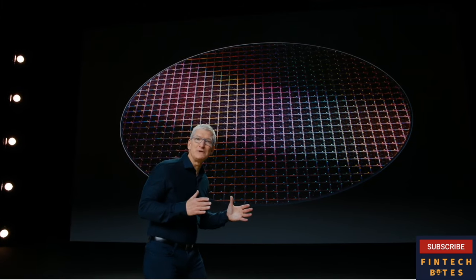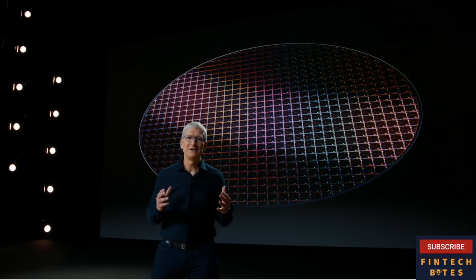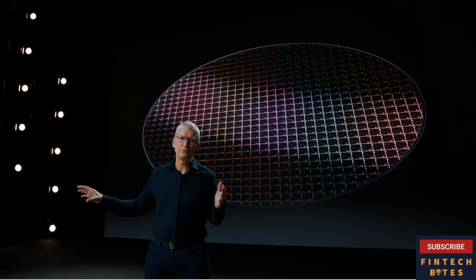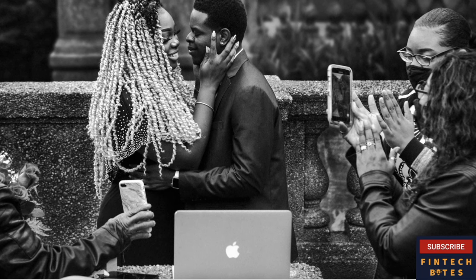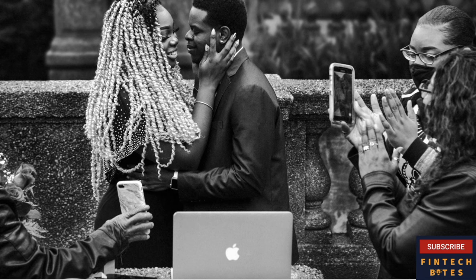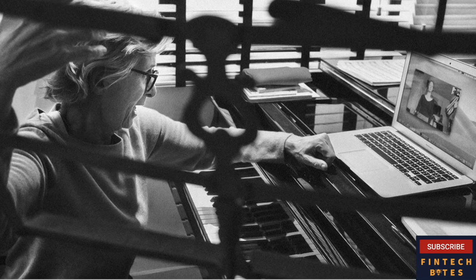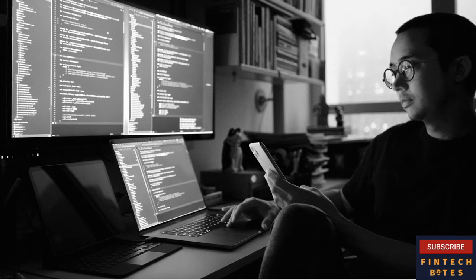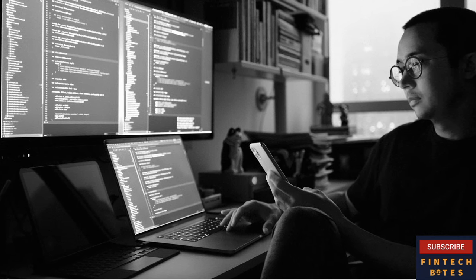What a huge leap forward for the Mac and for Apple. Apple Silicon will bring amazing technologies, industry-leading performance, and a common architecture across all of our products. We've also seen the profound impact our products have had — people are relying on them more than ever to remain connected to family and friends, to do their work, to express their creativity, and to be entertained. Today, the world is counting on all of us and on the products and experiences that we create to move forward.